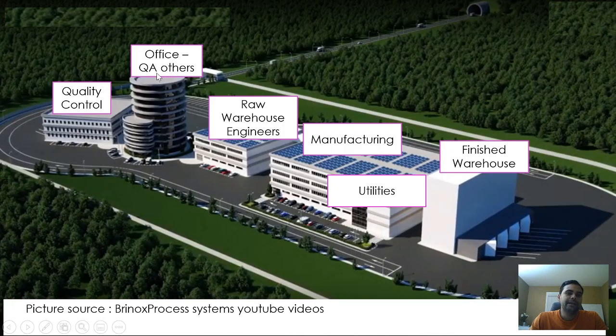There are office areas where departments such as quality assurance, validation, HR, finance, purchase, warehouse, supplier, engineering, and regulatory affairs sit. Next, there is a raw material warehouse, and the engineers, calibration team, and other teams sit in that building.